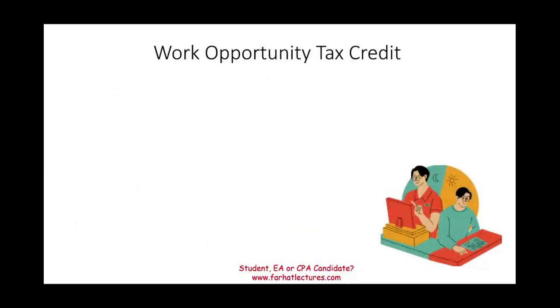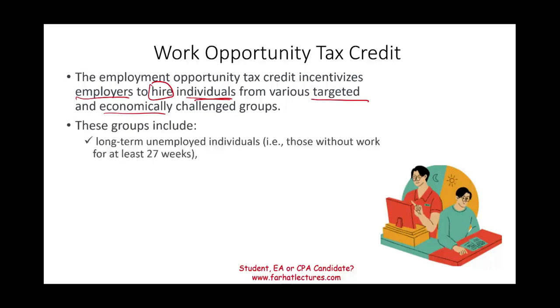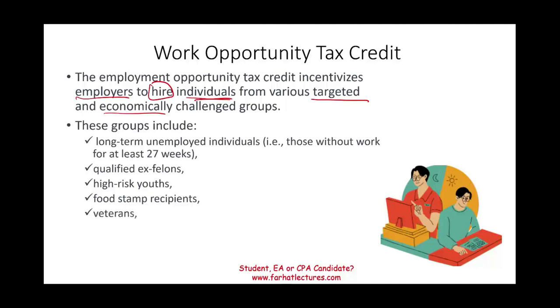Now let's look at the second business tax credit: the Work Opportunity Tax Credit. The government wants to incentivize employers to hire people from various targeted and economically challenged groups. These groups include long-term unemployed individuals — someone who's been out of work for 27 weeks — qualified ex-felons, high-risk youth, food stamp recipients, veterans, summer youth employees, and long-term family assistance recipients.